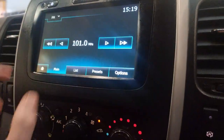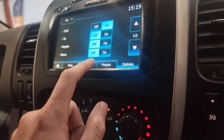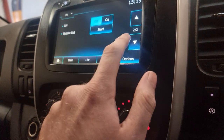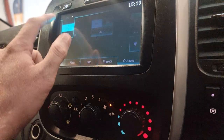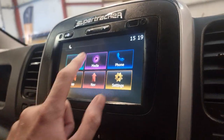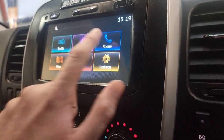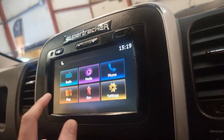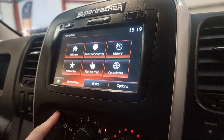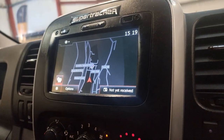You've got the digital display screen there. This has your radio settings — it has DAB as well, which is great. You've also got your connected phone and media on there, Bluetooth hands-free, and your normal map and sat nav in there as well.